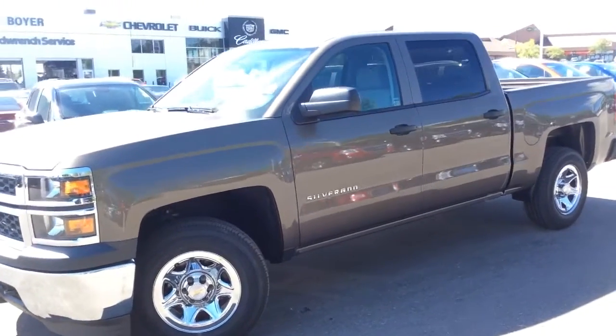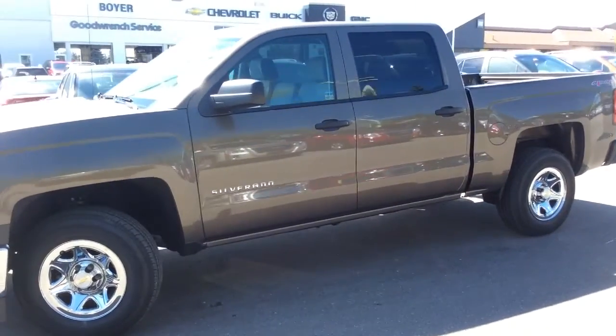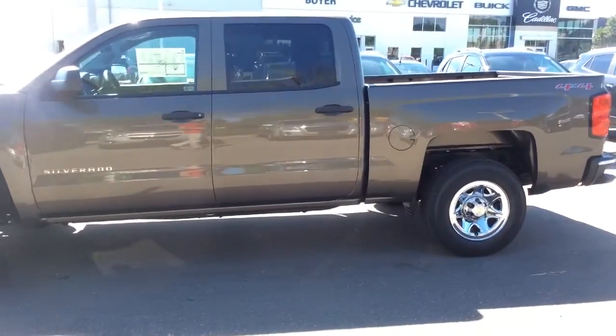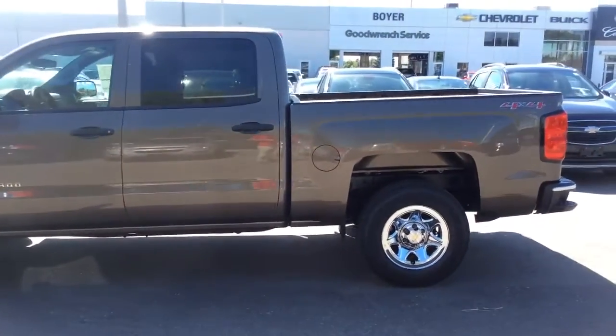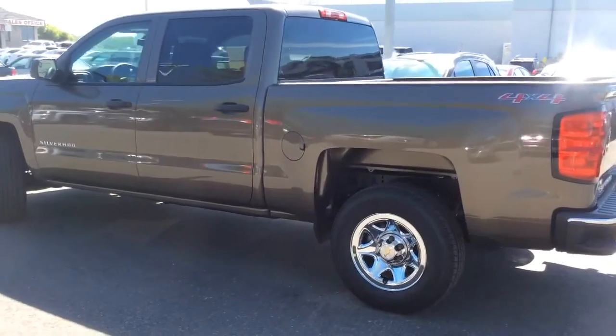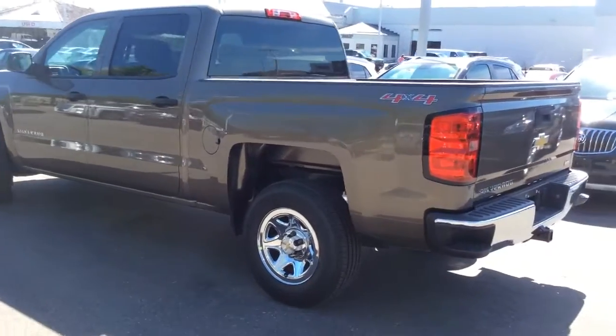This is a walk-around video at Boyer Pickering of a brand new 2014 Chevrolet Silverado 1500. This is a great all-around pickup for both fuel efficiency and towing capabilities. This is a six-passenger crew cab.